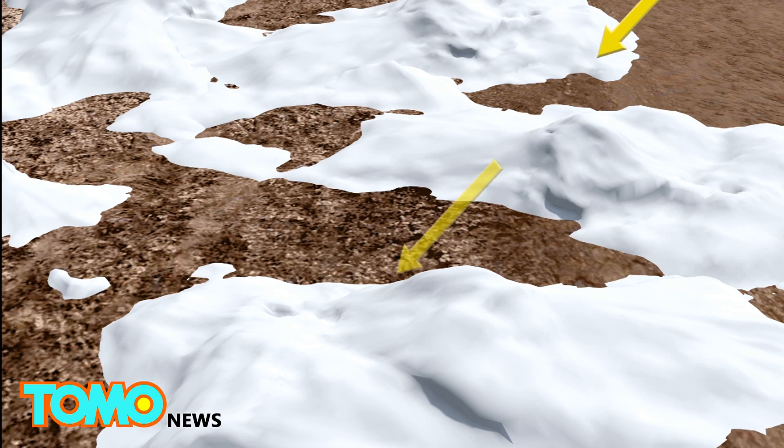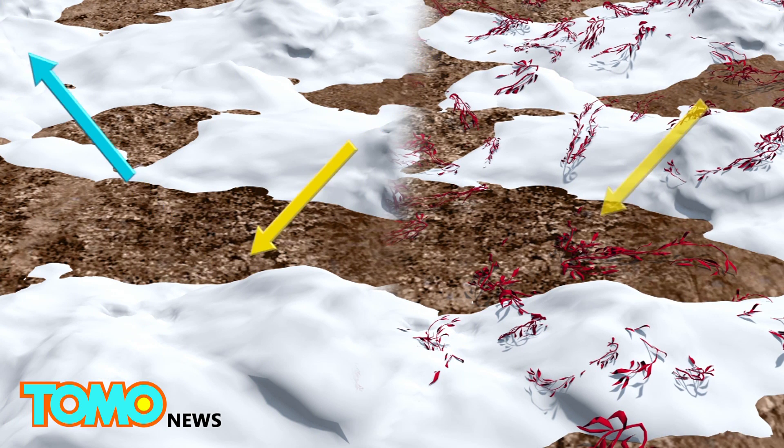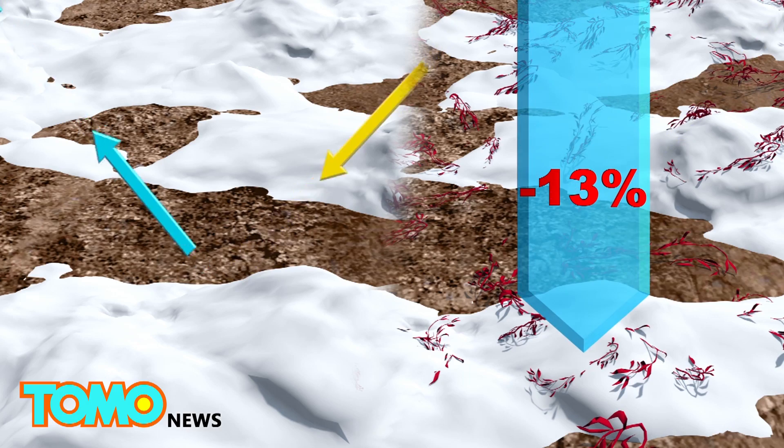Ice and snow have a high reflectivity, or albedo, but the red algae darkens the snow and causes it to absorb more sunlight, reducing the albedo of snow by as much as 13%.